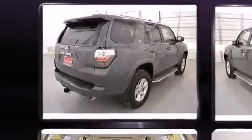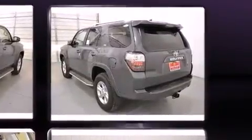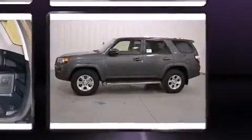It includes heated seats, power front seats, a leather steering wheel, front fog lights, heated door mirrors, skid plates, remote keyless entry, and more.